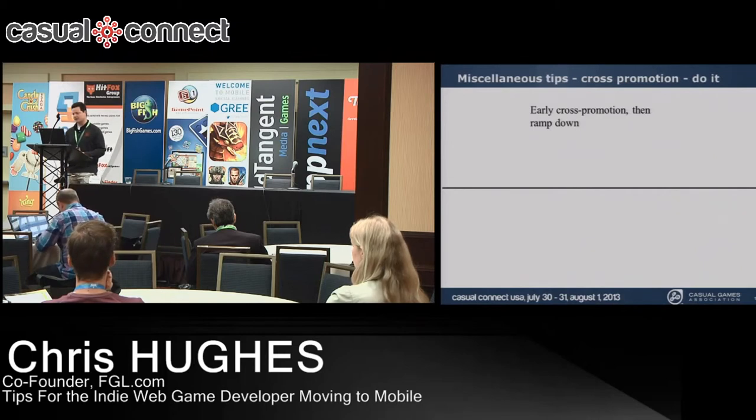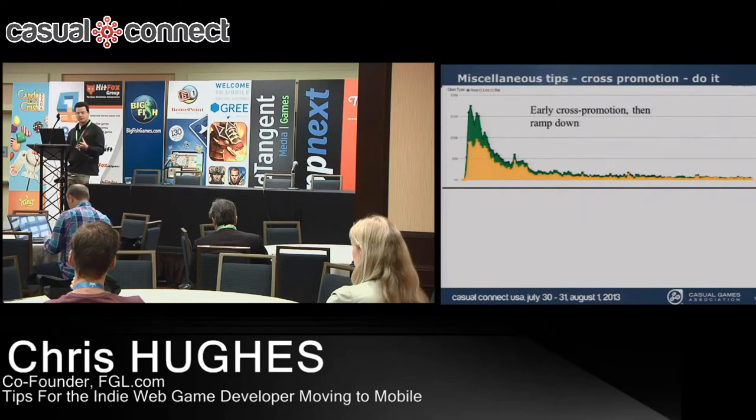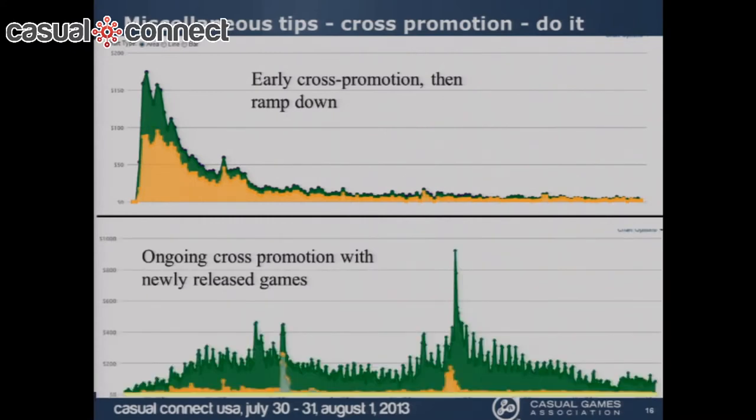Here are some charts showing why you should do cross-promotion. Games we did early cross-promotion for then ramped down showed a significant drop in daily revenue when cross-promotion was minimized. This is a premium game sold for 99 cents — you can see the revenue drop as cross-promotion dropped. A similar game that maintained ongoing cross-promotion throughout showed consistently significant revenue all the way through, with spikes whenever new games came out to cross-promote it.